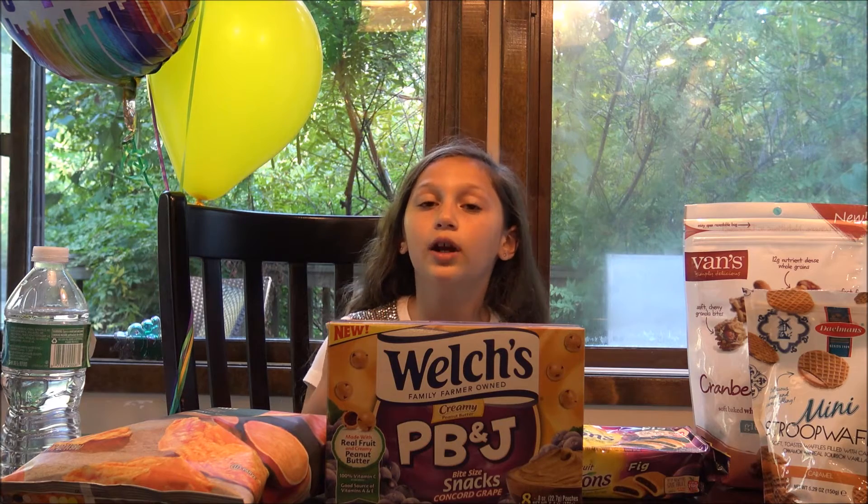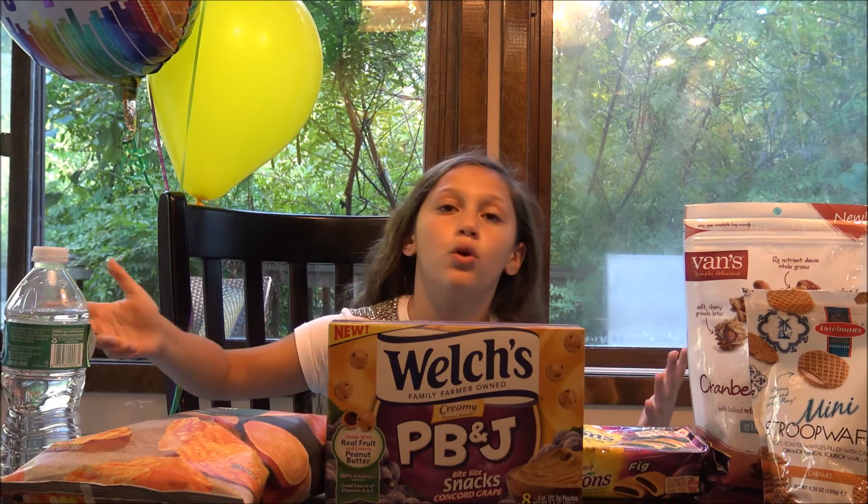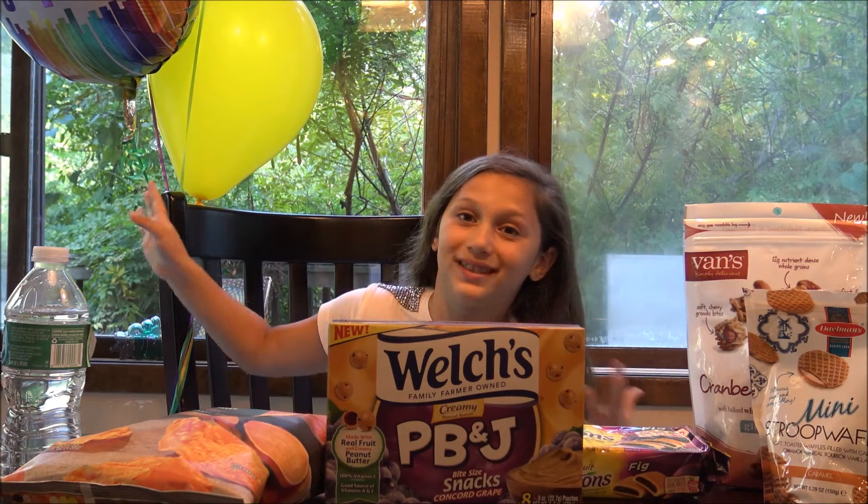We're going to try and put one of these videos up every one or two weeks. Just go with the flow because it's busy — school, everything. The first day of school was today, it was super fun. We will try and put them up.